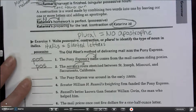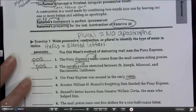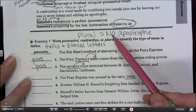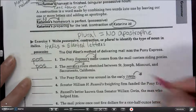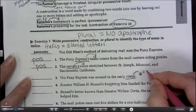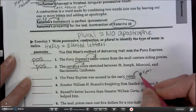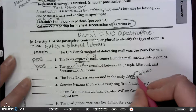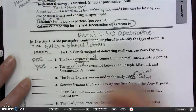Number three: 'The Pony Express was around in the early 1860s.' There's no apostrophe, so is it plural? Is it showing ownership of anything? No — nothing follows it that it would own, so it can't be possessive. And '1860 is' wouldn't make any sense, so it's not a contraction. So it's just plural.